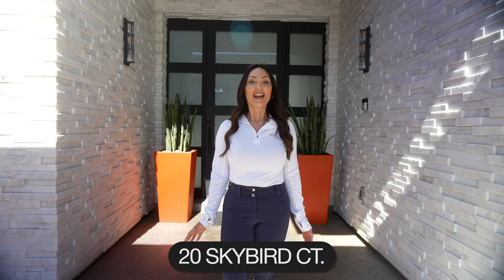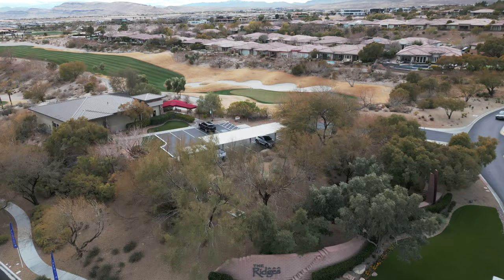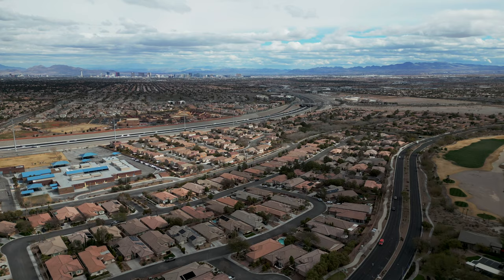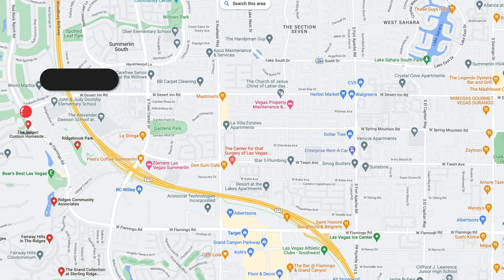We're standing in front of this gorgeous home in the Ridges at 20 Skybird Court, located in the Red Hawk community inside the guard gates. The Ridges is conveniently located in Summerlin and can be accessed off of the 215 Beltway. There are three exits that can be used: the Sahara exit, the Town Center exit, and the Flamingo exit. There are two guard gates to access the Ridges — one is right next to DI and the other is right next to Flamingo.